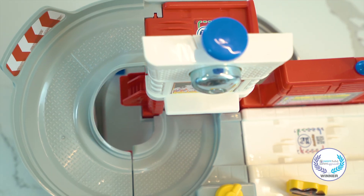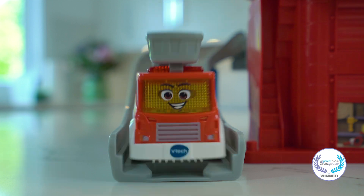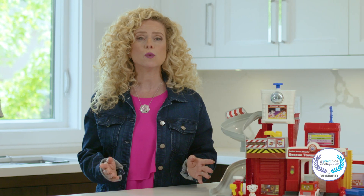Zoom through the firehouse and cruise over four Smart Point areas on the playset, where your child will hear exciting sounds, music, first words and phrases about feelings and life as a firefighting hero.